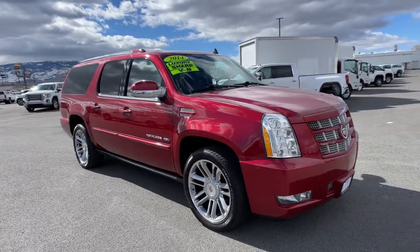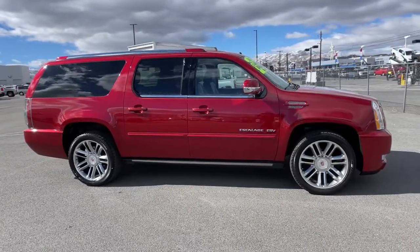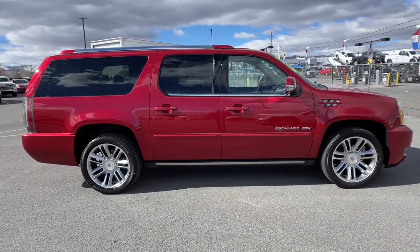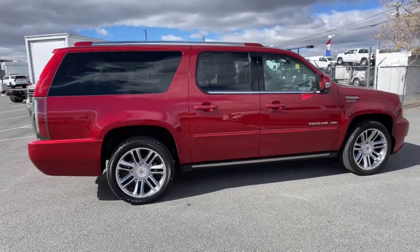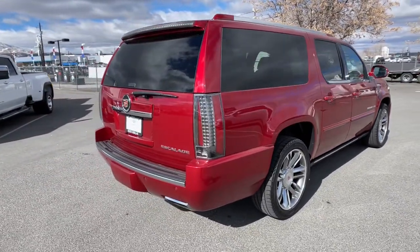You will be amazed by this 2014 Cadillac Escalade. This vehicle is an outstanding buy with fewer than 60,000 miles on the odometer. Now is the perfect time to start a fresh new chapter in your traveling life. Take a closer look at this vehicle.